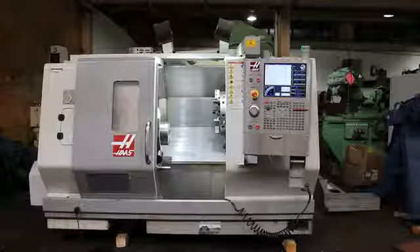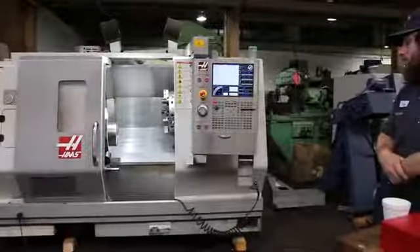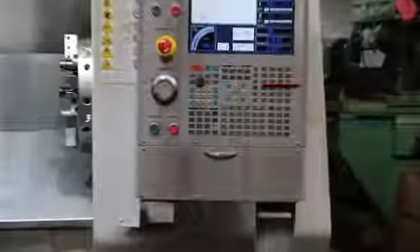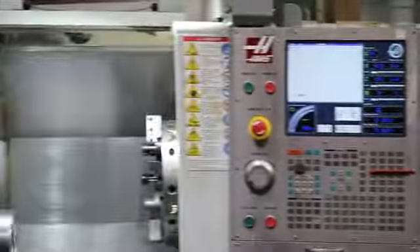Today we have a Haas SL-20 TB. It's a big bore, new in 2007, with a two and a half inch bar capacity. It's got a tailstock, chip conveyor, and tool setter.